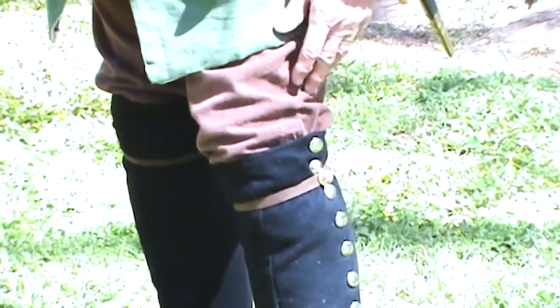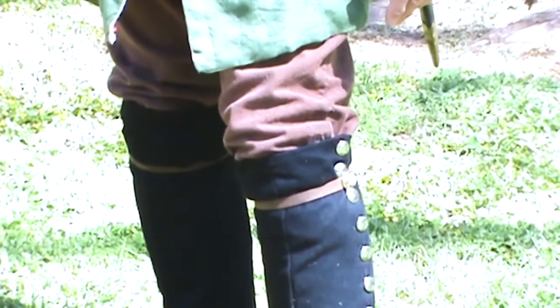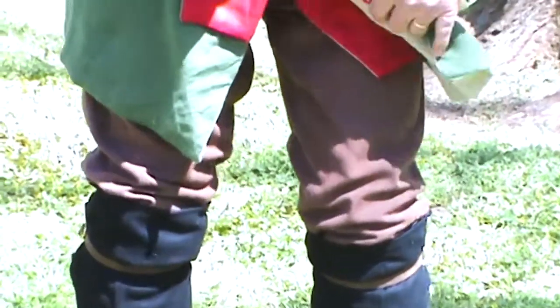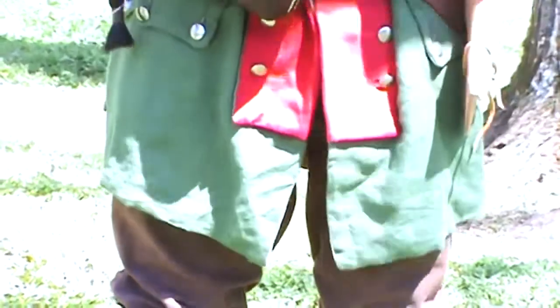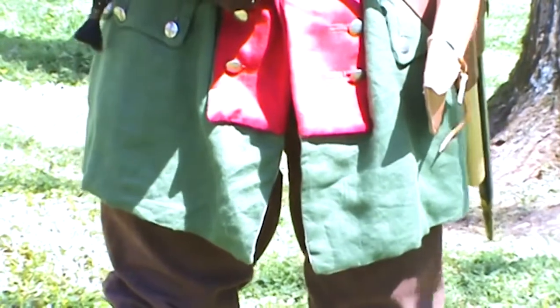Underneath these leggings are socks or stockings. We have a short pair of pants or breeches. They can be white when they're in the regular military. Ours are brown because we travel through the woods, through the wooded areas.